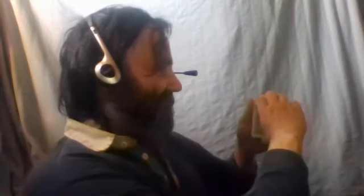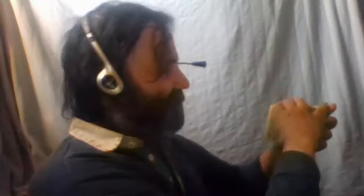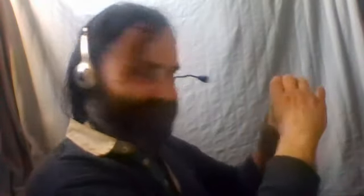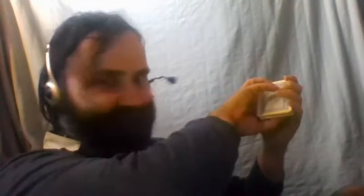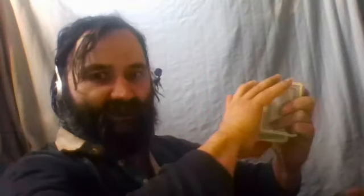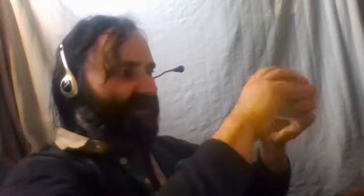And now what I'm going to do is cut the deck. I'm going to cut the deck and put the cards behind. And now I'm going to cut the deck again, and again, and put the cards behind. And I'm going to cut the deck once more and put the cards behind.